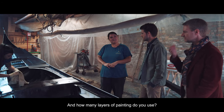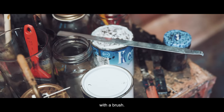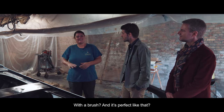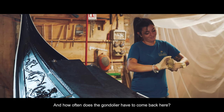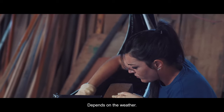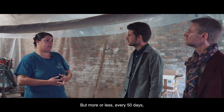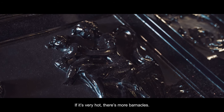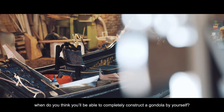How many layers of painting for a new gondola? Six coats, with a brush — no spray, no roller. And how often does the gondola come back? It depends on the weather, but every more or less 50 years they have to come to clean it. If it's very hot there are more barnacles, so it depends.